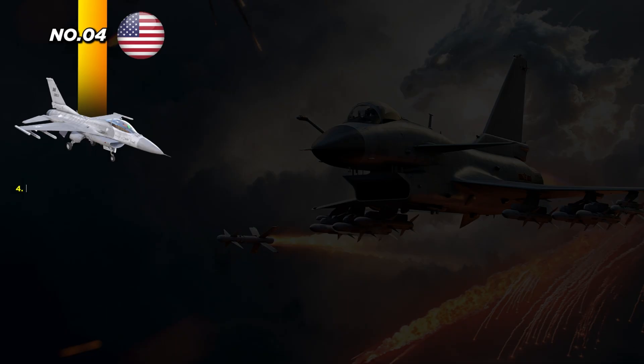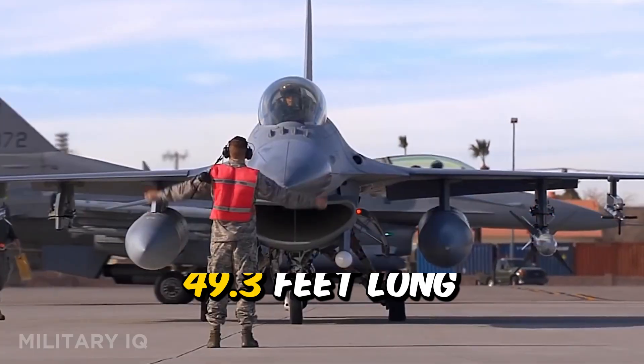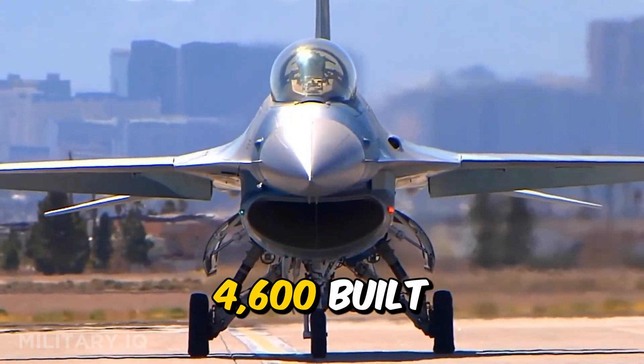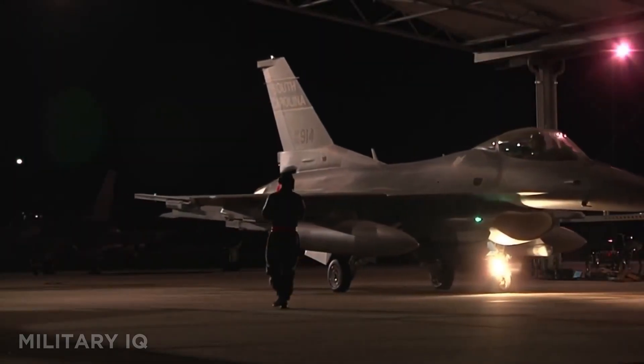At number 4, we meet a global legend, the F-16 Fighting Falcon. Lightweight, reliable, and deadly, this multi-role jet dominates skies across 25 nations. It has a range of 2,620 miles and flies at 1,500 miles per hour. The F-16 is 49.3 feet long with a wingspan of 32.8 feet. With over 4,600 built, it's the most widely used modern fighter. It features fly-by-wire controls, upgraded AESA radar, and a clear canopy for unmatched visibility.